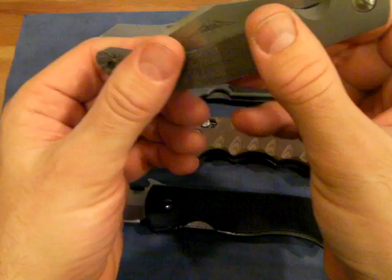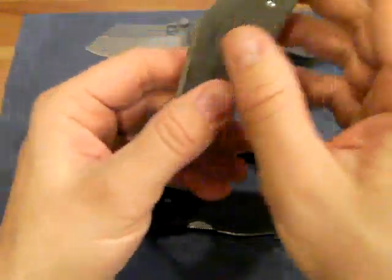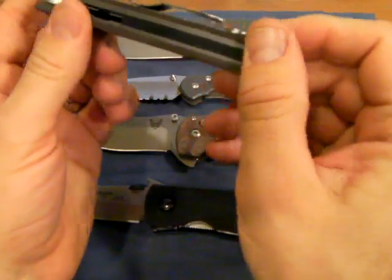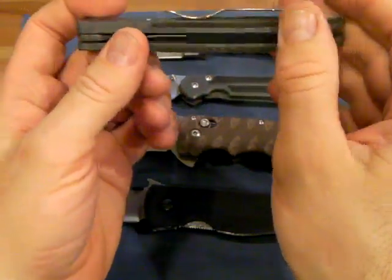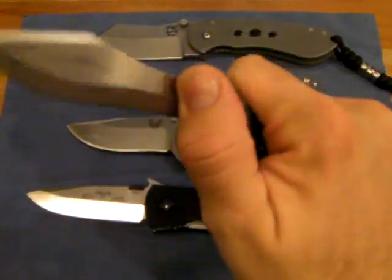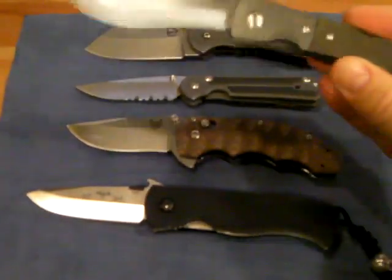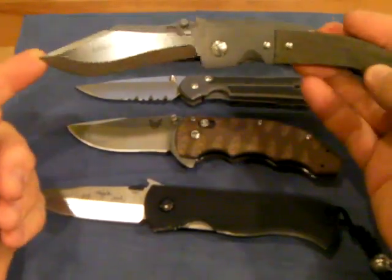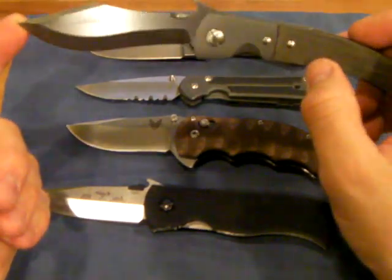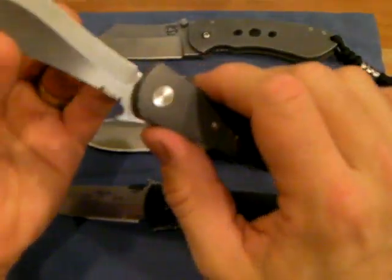Some of the other specs: 3.75-inch blade, overall 8.75 inches, closed 5 inches overall. Black G10 for the spacer, tip-up carry of course. Let's fold this thing open — wow, what a trip. That is a unique knife. It's either unique or not, and this is unique, and in the best sense of the word.